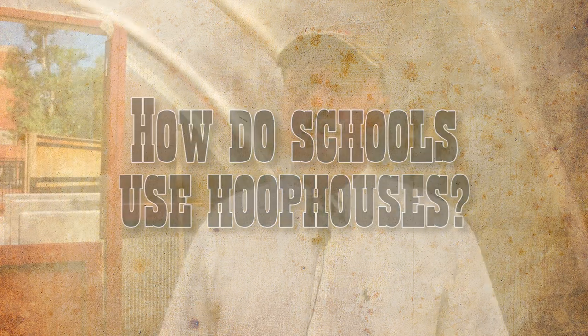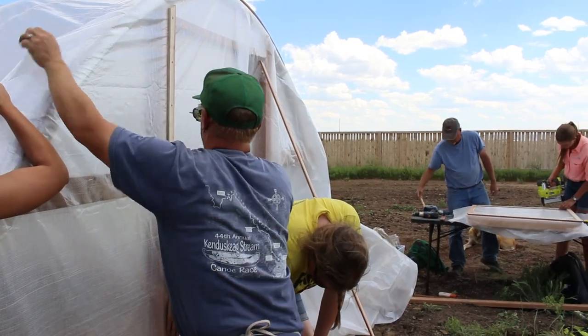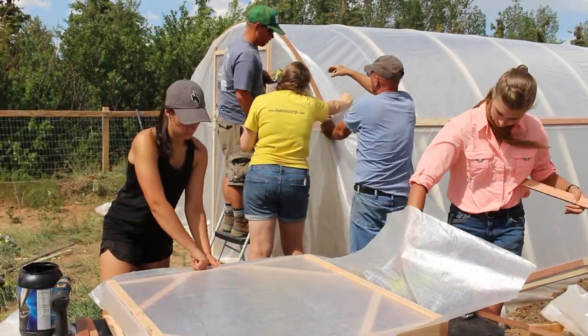Schools like to use these as outdoor classrooms because early in the spring when you would normally not be able to be out planting, you can come into a hoop house and it'll be 70, 80 degrees in here. You'll be able to be planting some of the spinaches, the radishes, the quick-growing crops you wouldn't be able to do otherwise.